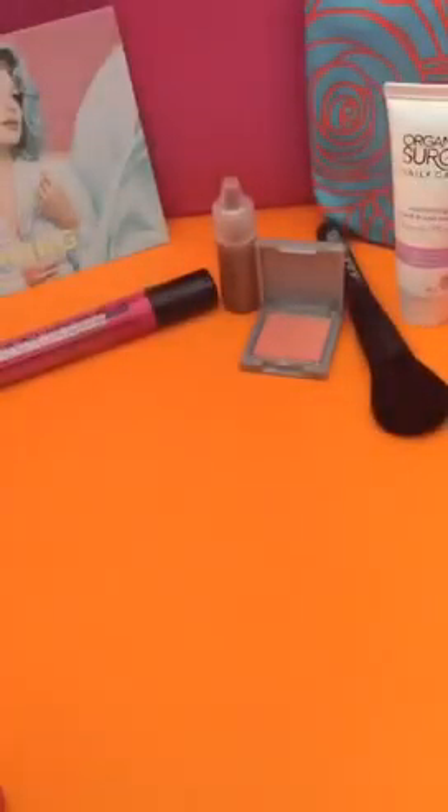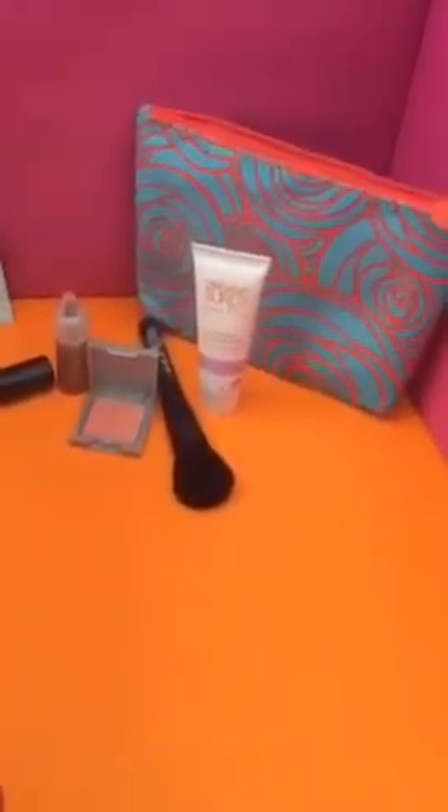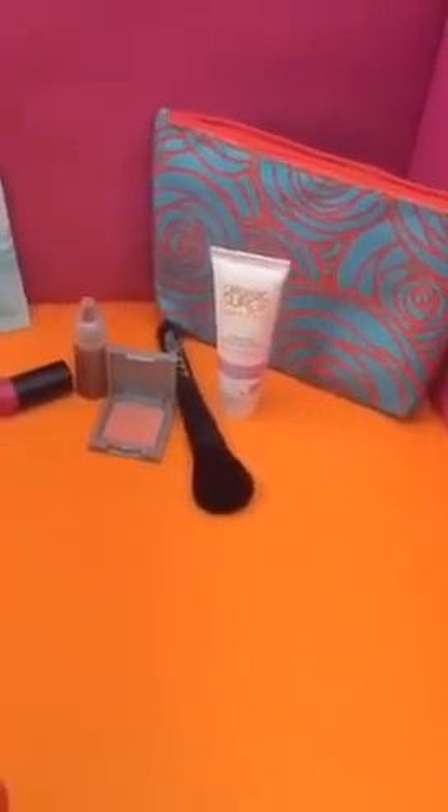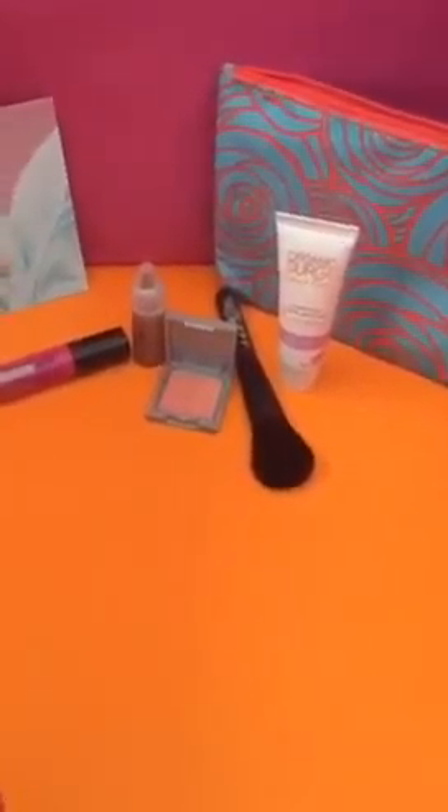So this is the Ipsy March bag — it's called Hello Spring. They had three different bags; I happened to get the bluish-orange one, which is really cool. And I have Easter egg eyes today to go with my Easter egg nails.